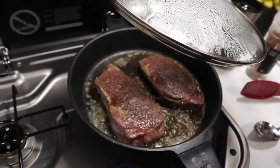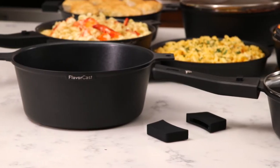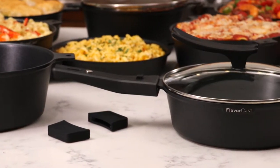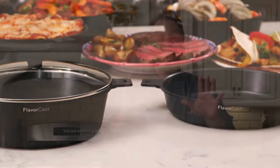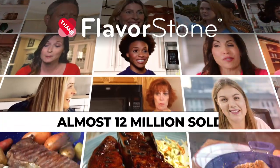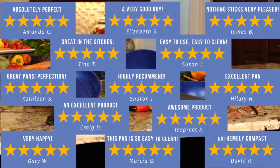Food tastes better and cleanup is a breeze. You may have priced die-cast cookware in gourmet specialty stores — it's expensive. One pan can go for over $600. But due to our tremendous volume from our global TV audience, we're offering these pans for a very affordable price. Almost 12 million FlavorStone pans have sold worldwide with incredible five-star reviews.